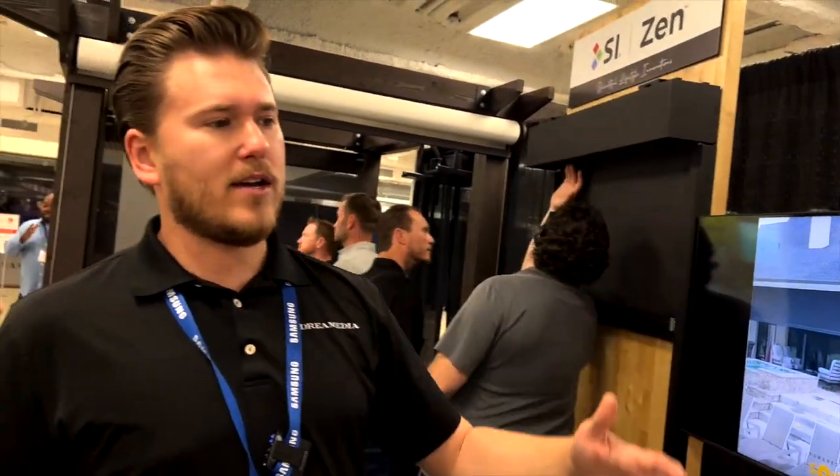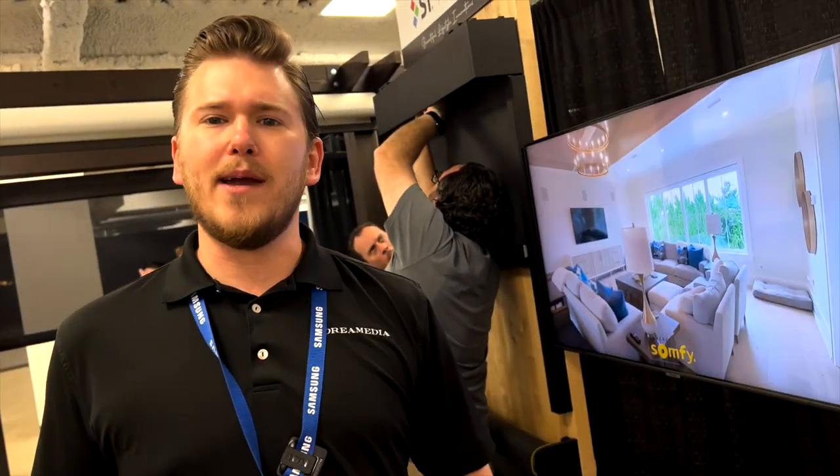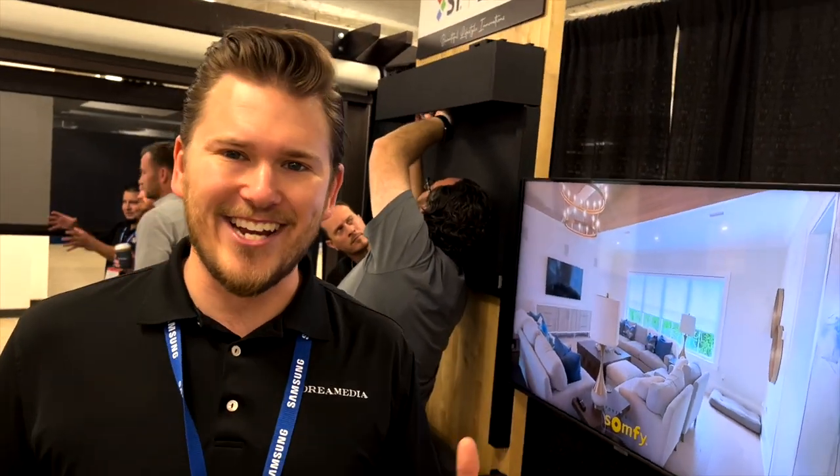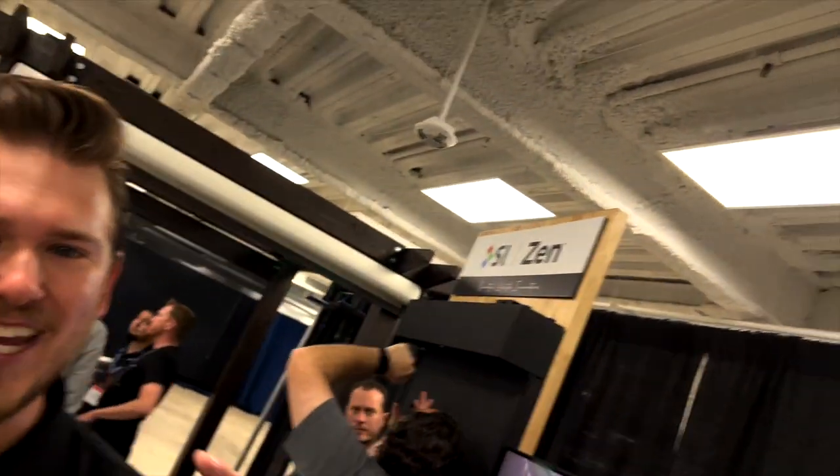That is a wrap here at the Screen Innovations booth at TOLA Expo 2022. As you can see, this is just a quick overview showing some of the products they have to offer for indoor and outdoor shades. If you guys like this video, give me a big thumbs up and smash that subscribe button. And if you'd like to purchase anything electronics-related for your home, give us a ring — we ship throughout the entire nation. Until next time, this is Zach, Dream Media Home Theater. Thank you for watching.